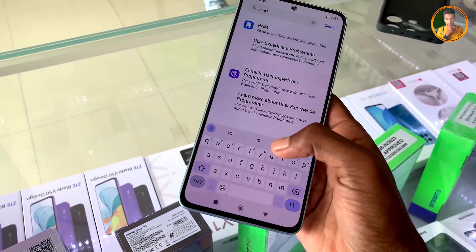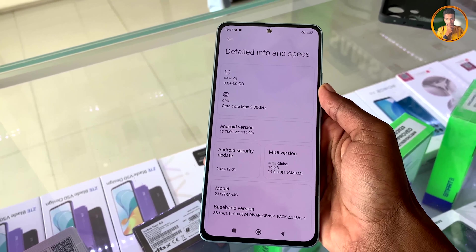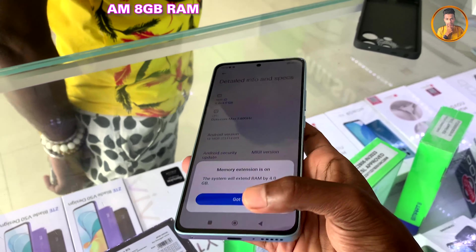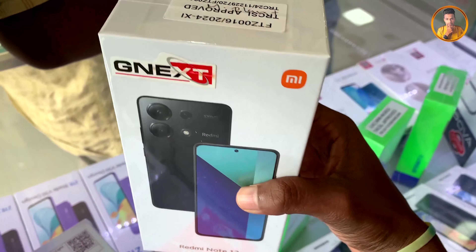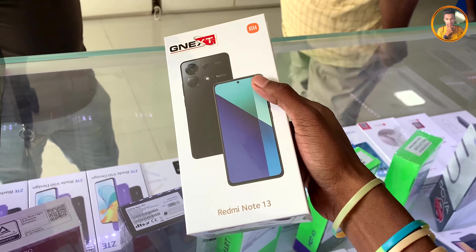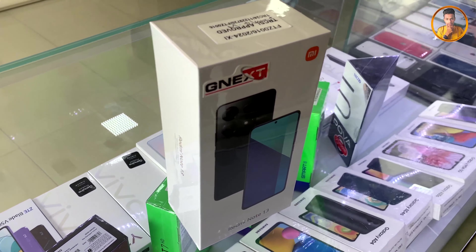For RAM and ROM, this device is available with 6GB RAM and 128GB storage. There is also a 256GB ROM capacity option available. The device additionally supports virtual RAM expansion, giving users more flexibility for multitasking and performance.